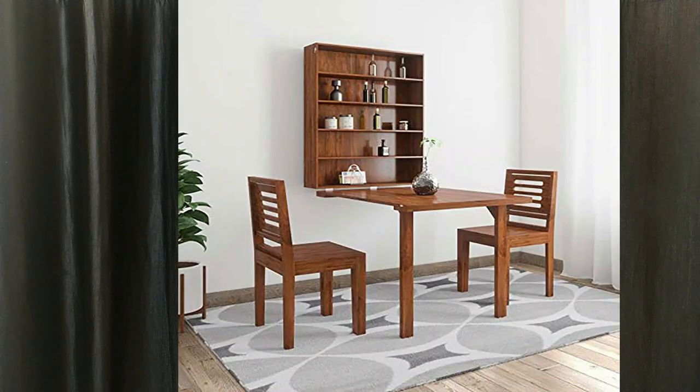Folding dining tables can also be built into the house. Folding dining tables and extendable dining tables are available online, and we will share a link for you.